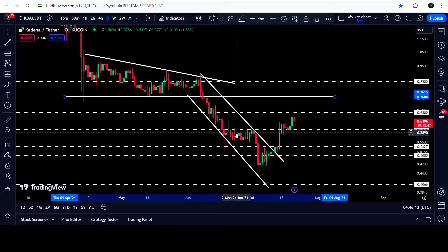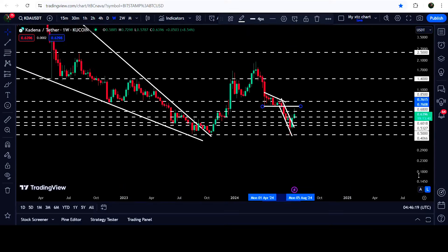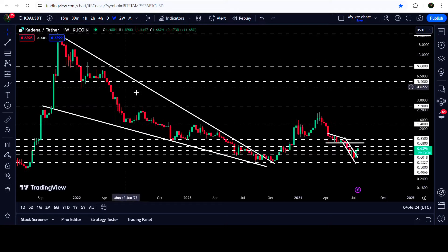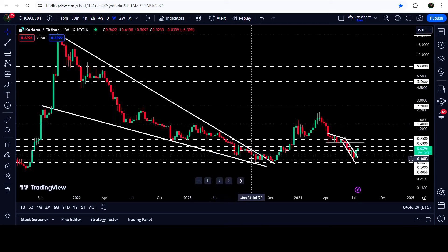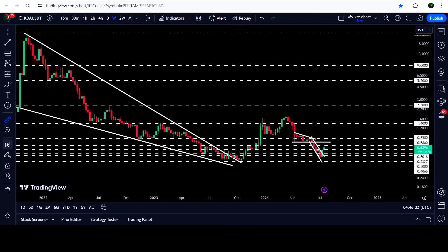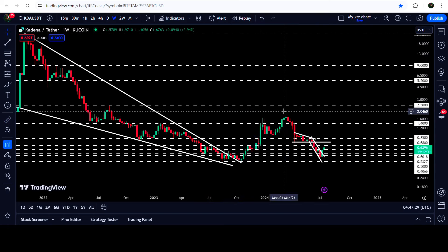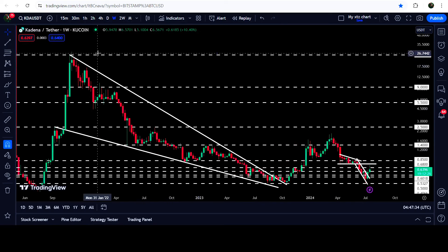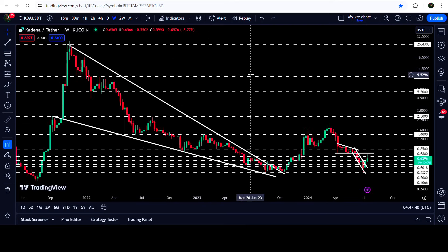Looking at the weekly time frame chart, you can see that the price has already broken out of a very big and huge falling wedge pattern. I've been telling you even before the breakout that once KDA breaks out this long-term multi-year resistance of the wedge, we can expect a very massive rally. From when it last tested the support of the wedge up to the recent high, it pumped almost 400%, and still did not hit the target for the breakout from this falling wedge. That technical target is at the top of the wedge, somewhere between $25 to $30.